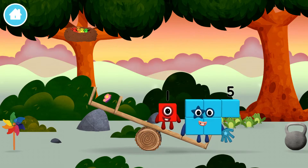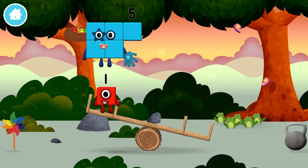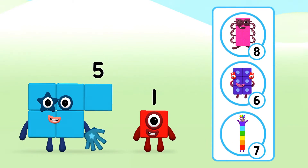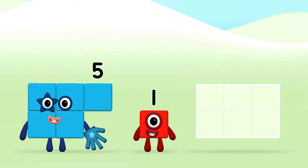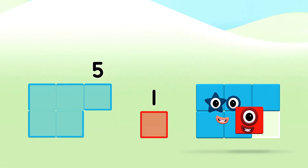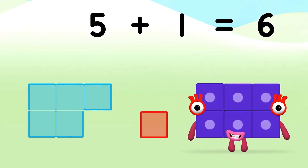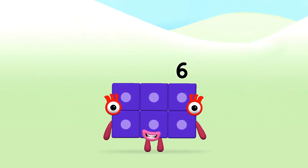You've found a number block! 5 plus 1 equals 6! You made number block 6!